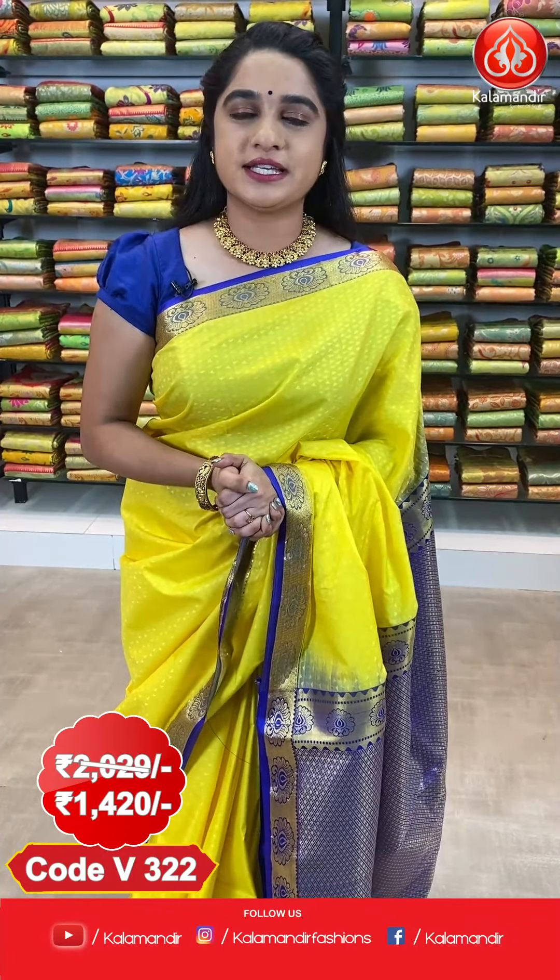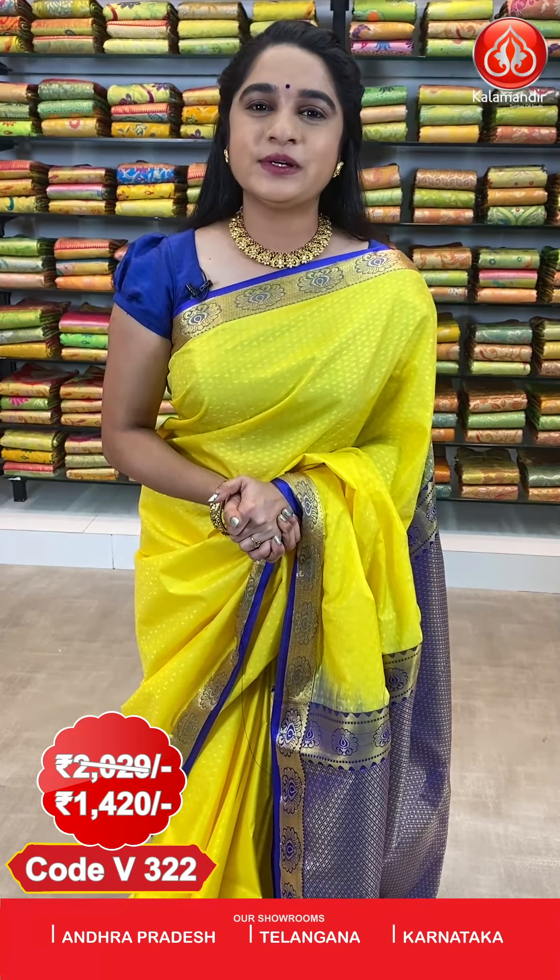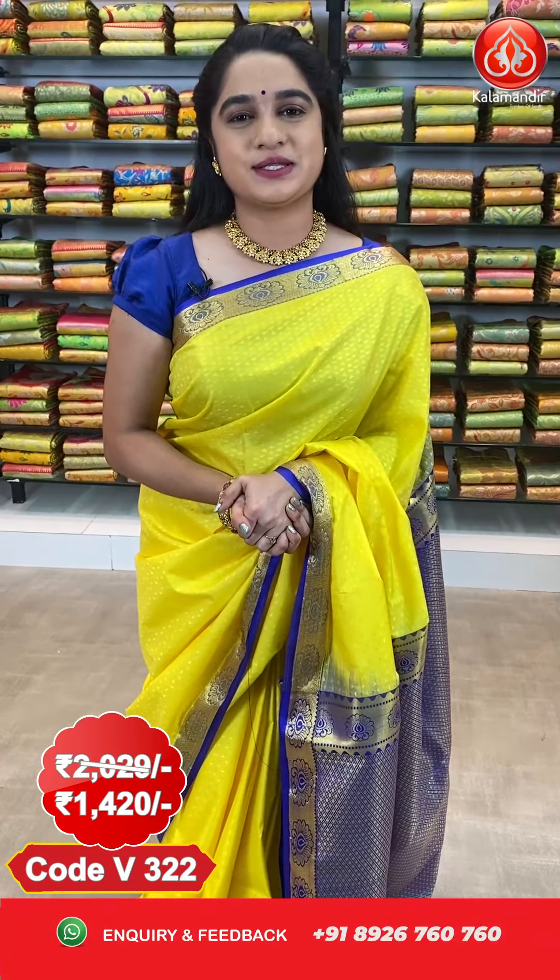The cost of this saree is 2029 rupees; after discount, 1420 rupees. To book this saree, take a screenshot along with the code and send it to our WhatsApp number 8926760760. COD, that is cash on delivery, and free shipping also available all over India.